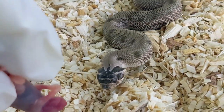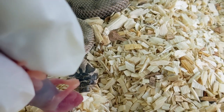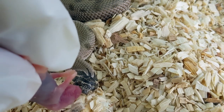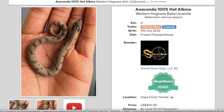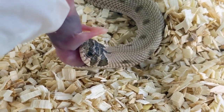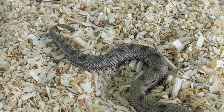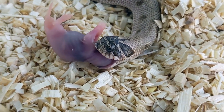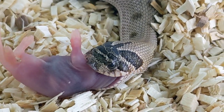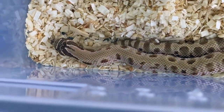Next up is this conda 100% het albino. He has a really dark background, which is pretty cool. He's another one that hasn't missed a meal. He's listed on Morph Market if anybody's interested — really cool looking guy, very high expression conda, very few saddles, and the saddles that he does have are very small.